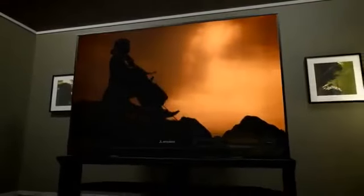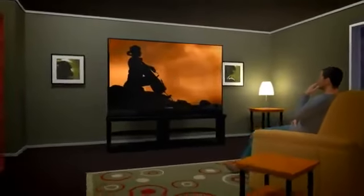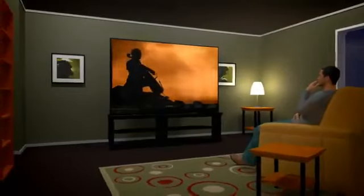Incredible picture performance at an exceptional value. For a larger-than-life viewing experience, Mitsubishi 3D DLP Home Cinema TVs.